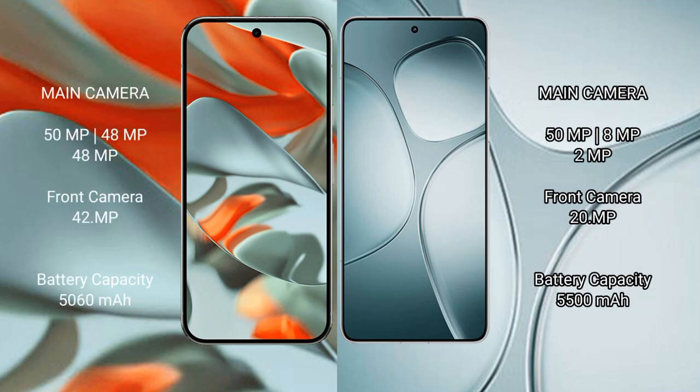Google Pixel 9 Pro XL features a rear-facing triple camera setup: 15MP plus 48MP plus 48MP, with a 42MP front camera. Redmi K70 Ultra also has a rear-facing triple camera setup: 15MP plus 8MP plus 2MP, with a 20MP front camera.